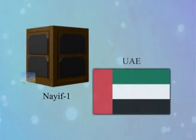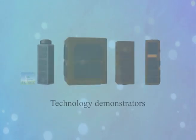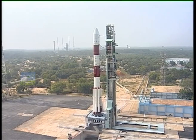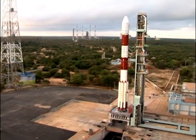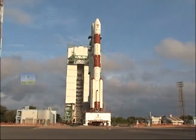Naif-1 of UAE, Al-Farabi-1 of Kazakhstan, PIAS of Netherlands, and Dido-2 of Switzerland are technology demonstrators, while BGU-SAT from Israel is for science application. PSLV C-37 is silently standing on the first launch pad of SDSC-Shar, waiting to roar and complete this challenging mission.